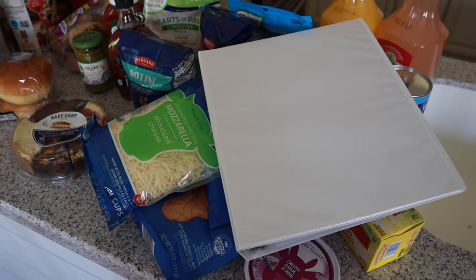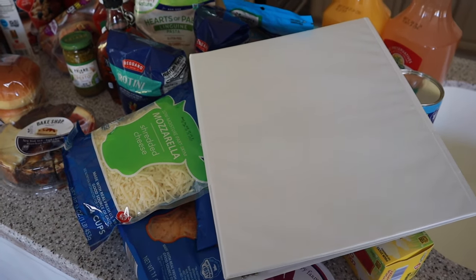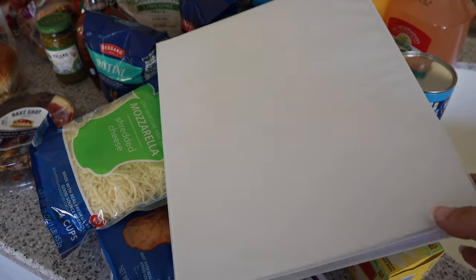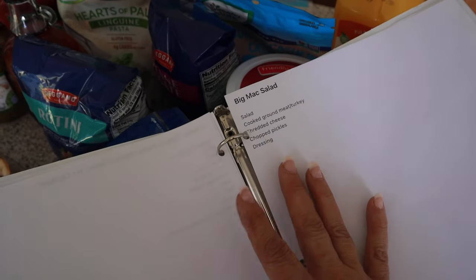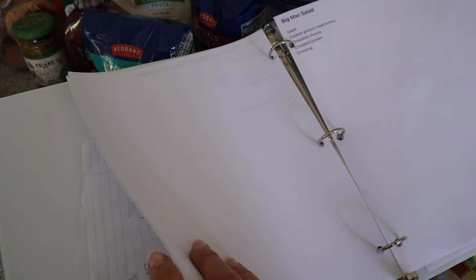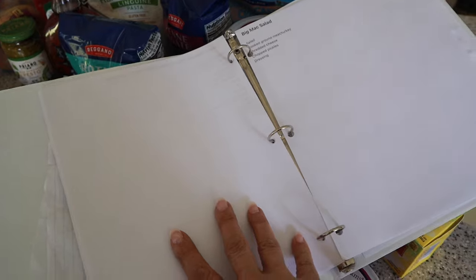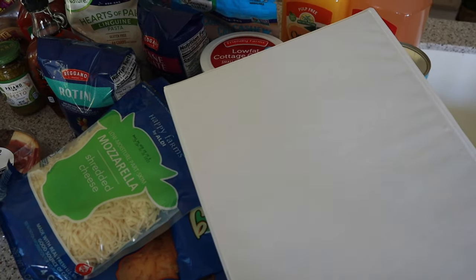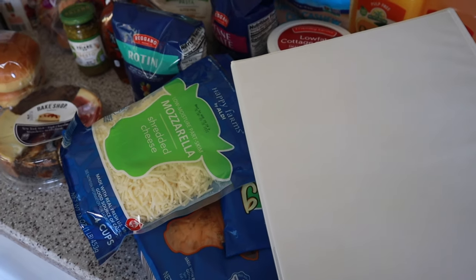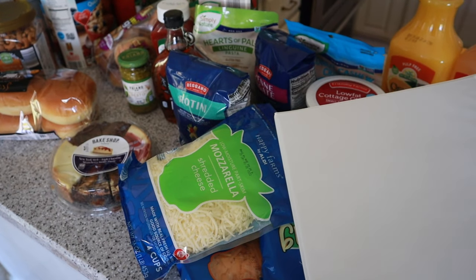I'm going to show you what I like to do. This is just my method of meal planning that I've done for years. I like to keep a binder with all the recipes I'm going to make for the week, even little things I loosely make weekly like my Big Mac salad. I keep it in the binder because I can easily refer to it, make notes, and it's a mental reminder of what I'm making and prepping ahead — so at dinner time I'm not racing around.